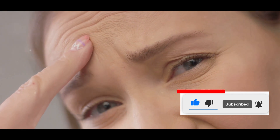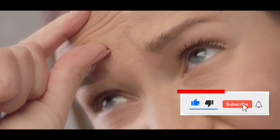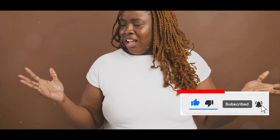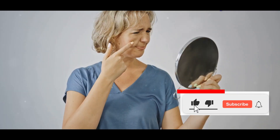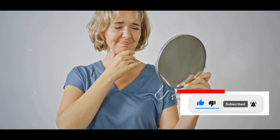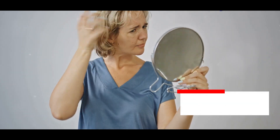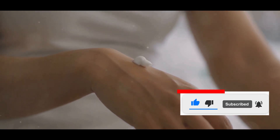Of course, not every product was a winner. Some items fell short of expectations, either due to their texture, scent, or performance. I encountered a few products that felt too greasy or had an overpowering fragrance. It's a reminder that price isn't always indicative of quality, and even affordable products can have their hits and misses. I did experience some initial dryness and irritation with one particular cleanser, which made me cautious about trying other products from the same brand. It's a good reminder that everyone's skin reacts differently, and it's crucial to patch test any new product regardless of its price point.